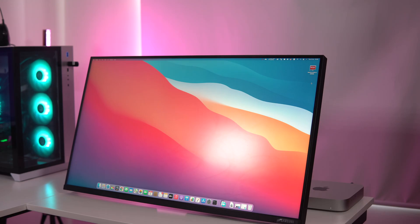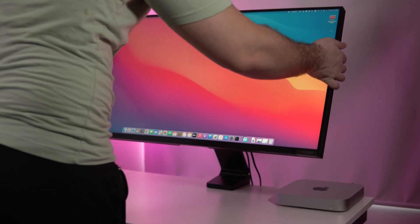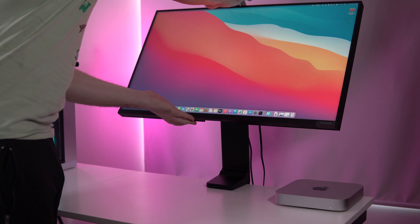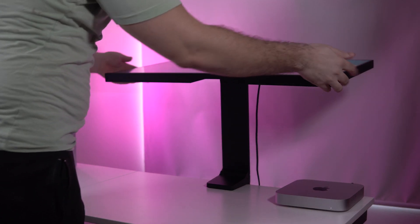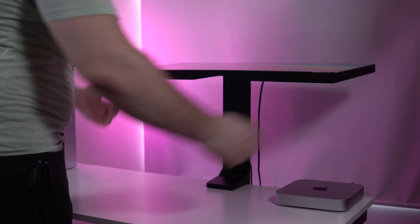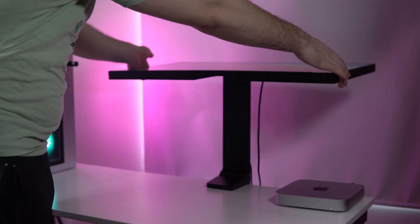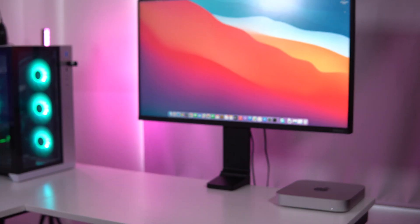The flexible stand can tilt the screen back to a nearly 90-degree angle, where it looks and feels a bit like the Surface Studio 2 resting flat. But it's not a touch screen, so I don't see much use for this angle. The only way to change the height of the monitor is to bring it forward towards you, which kind of defeats the promise of saving more space on the desk. The stand is an innovative concept, but in some cases it is limiting your options.